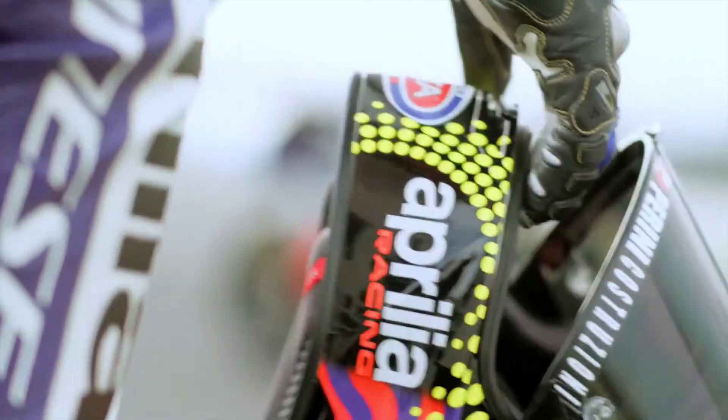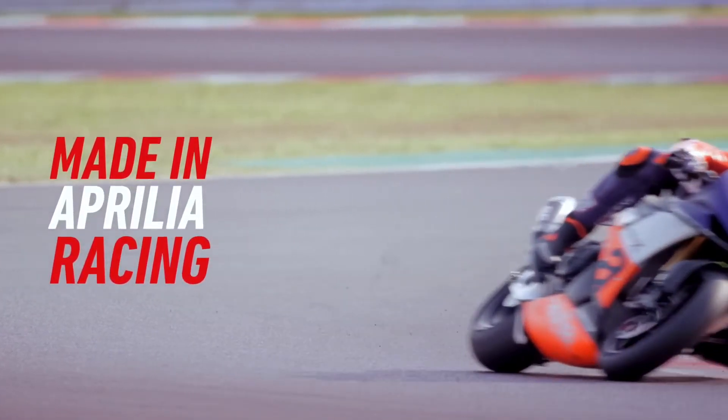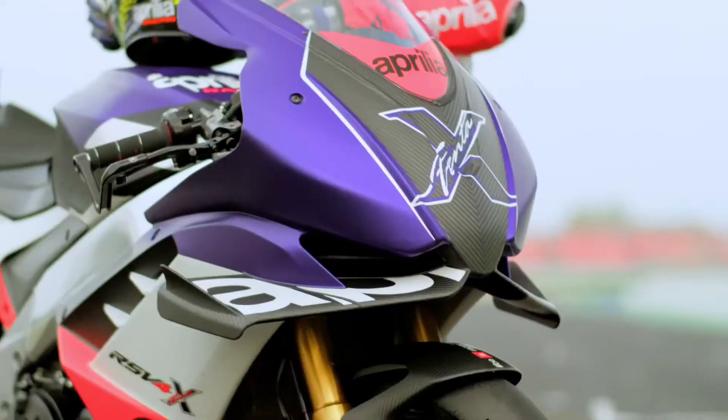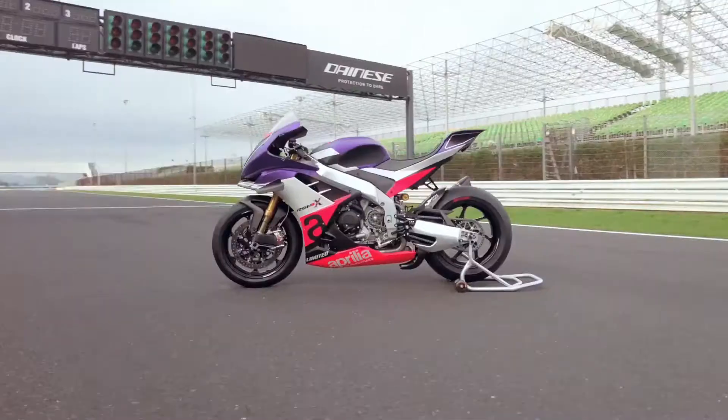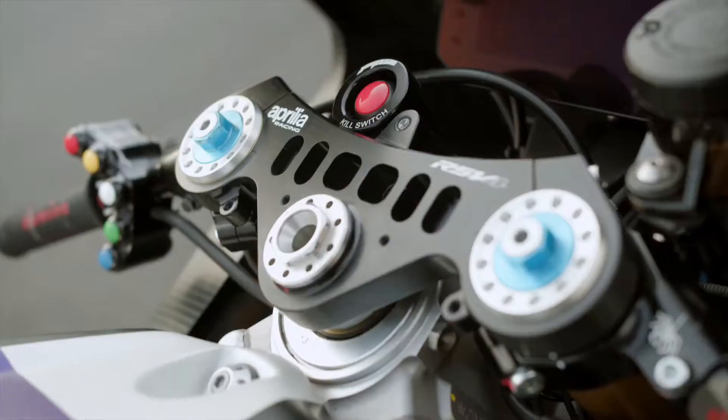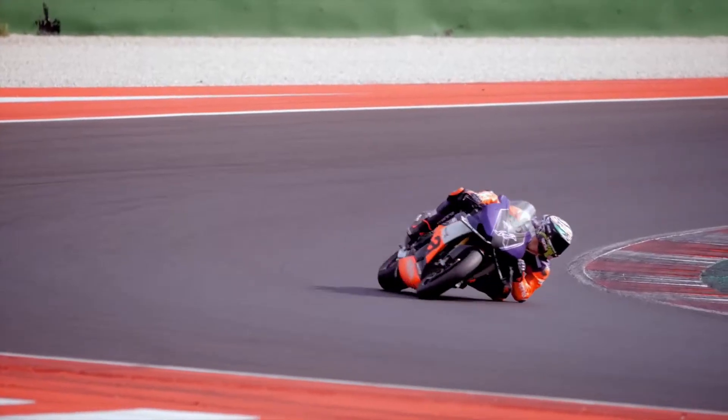From Aprilia Racing Engineering and MotoGP Technology comes the most extreme, high-performance and exclusive Aprilia Racing bike ever: the RSV4X Trent A. Born to celebrate 30 years since Aprilia's first world title, it is produced in a limited and numbered series of 100 units.